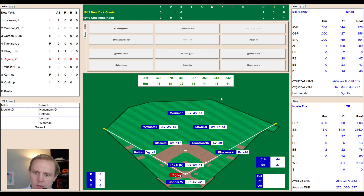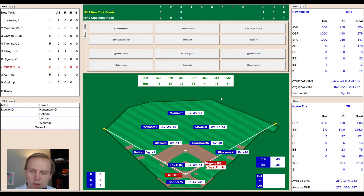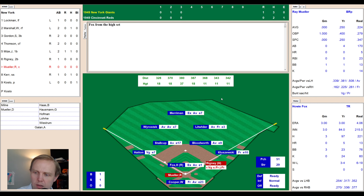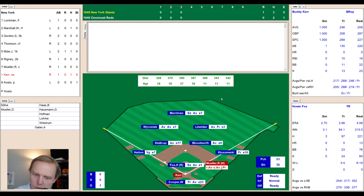Top of the fourth, 1-0 Giants. Bill Rigney comes up — Howie Fox walks him on four balls. Ray Muller up next, and Fox is getting into trouble — walked three, hasn't struck out anybody, not fooling anyone. Muller fouls one off — 0-1 — then a ball — 1-1. Fox throws over to first with Rigney barely getting back. We try a pitchout — nothing happening. Ground ball to Kluzewski who goes to second for one, but the return throw is not in time — one away.